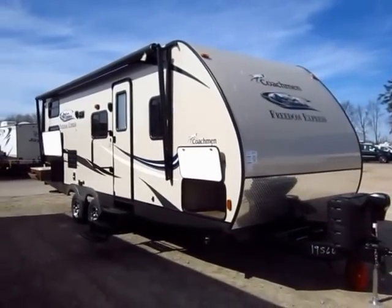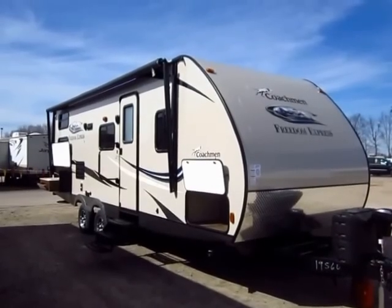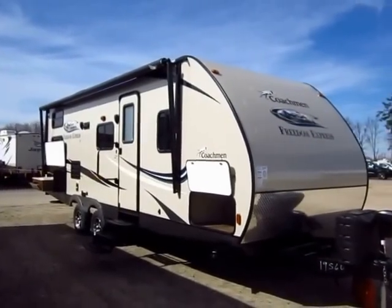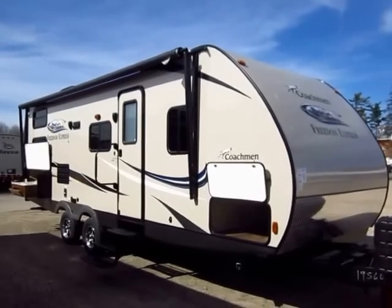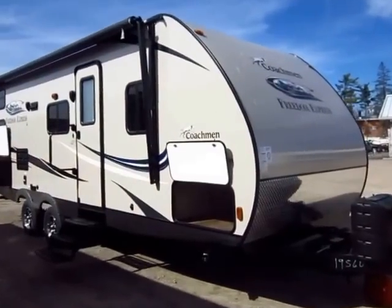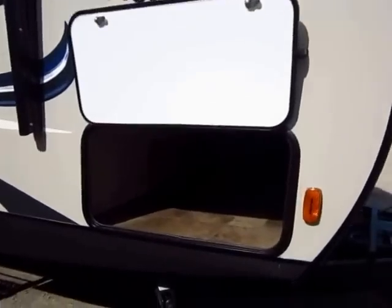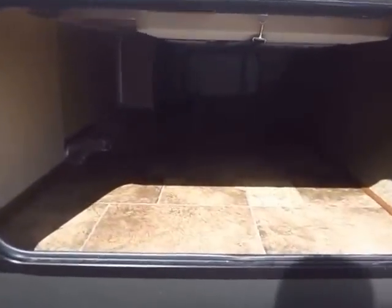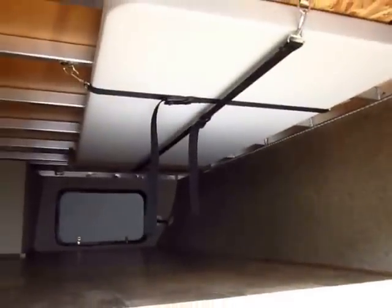They came out with it like six months later. There are so many lightweights today and there are more travel trailers now than ever. So why go with this one versus brand X? Every trailer is the best at something — they're all the best for different reasons. What makes the Freedom Express special? You can talk to ten different guys at ten different dealerships and they're always going to say their camper is the best, and they're right for different reasons, but that's what they don't tell you.